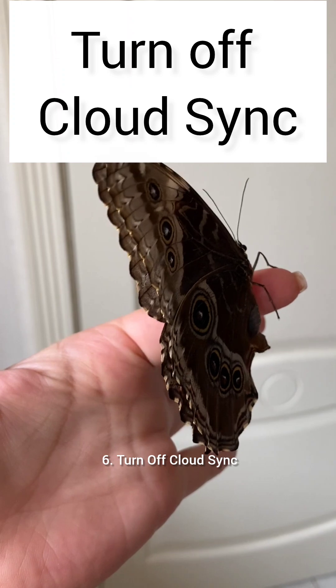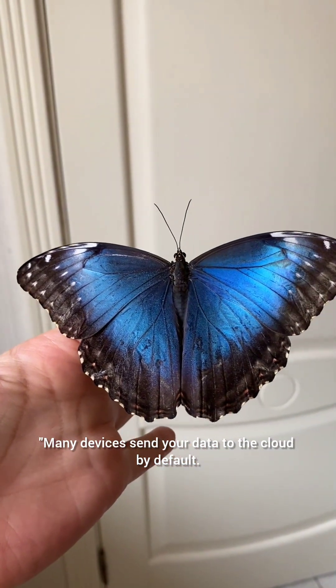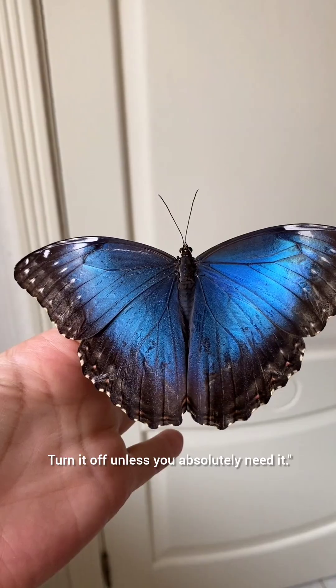6. Turn off cloud sync. Many devices send your data to the cloud by default. Turn it off unless you absolutely need it.